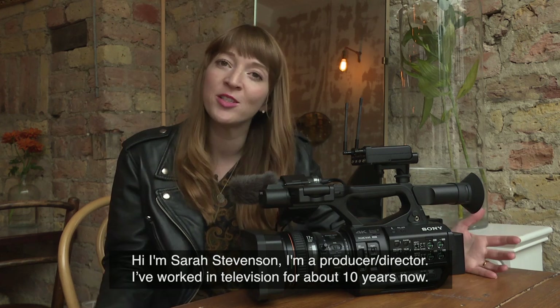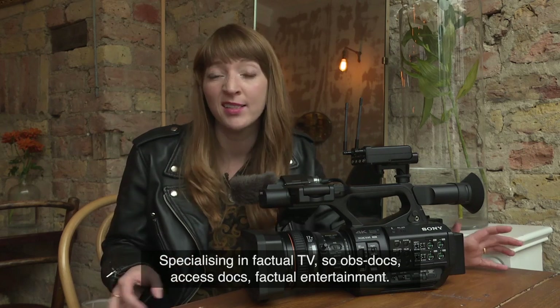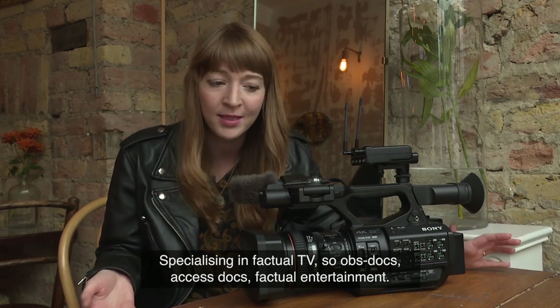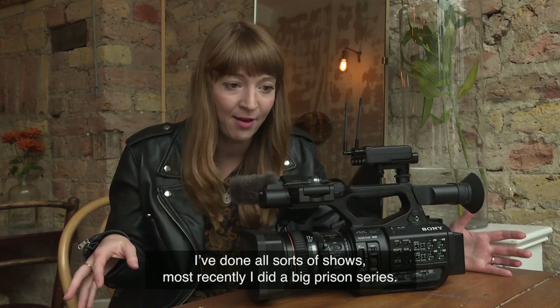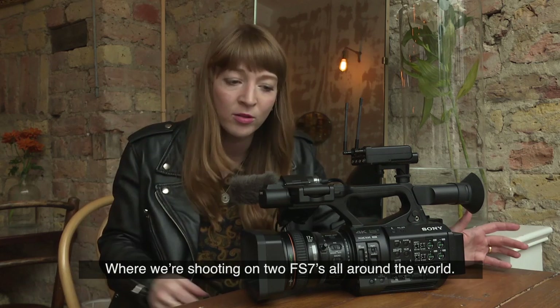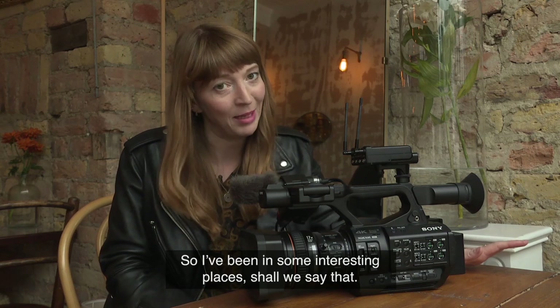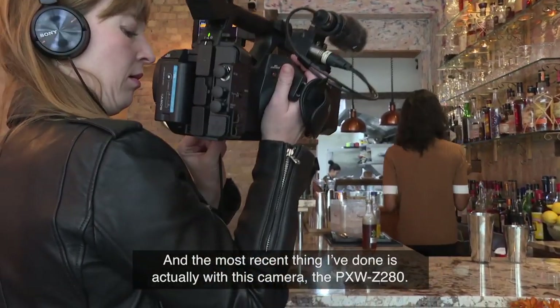Hi, I'm Sarah Stevenson. I'm a producer-director. I've worked in television for about 10 years now, specializing in factual TV — ops docs, access docs, factual entertainment. I've done all sorts of shows. Most recently I did a big prison series where we were shooting on two FS7s all around the world, so I've been in some interesting places.